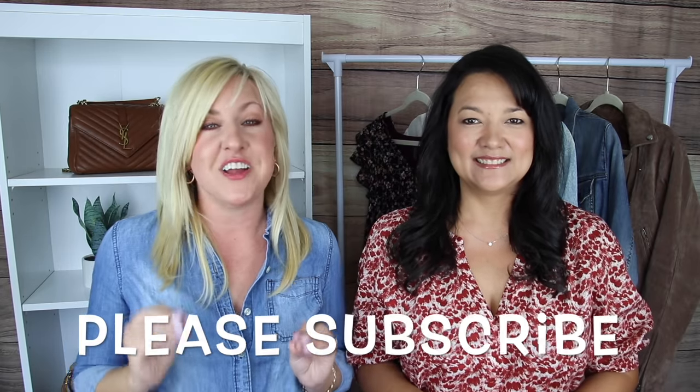Hi guys, welcome back! I'm Christina and this is my gorgeous best friend Kelly. Today we have got one of our favorite kind of videos to do, which is trends. We are going to talk about the hottest and biggest denim trends for 2021, giving you a lowdown on everything from A to Z so that you are looking stylish this fall.